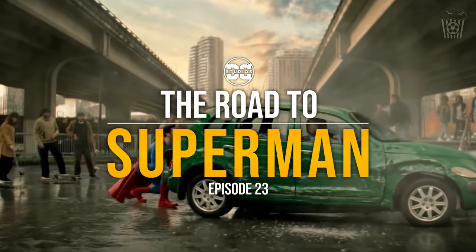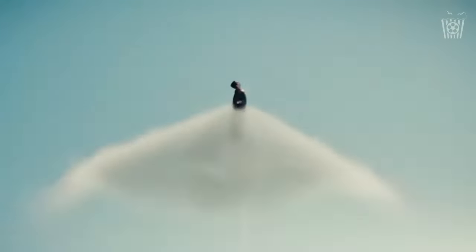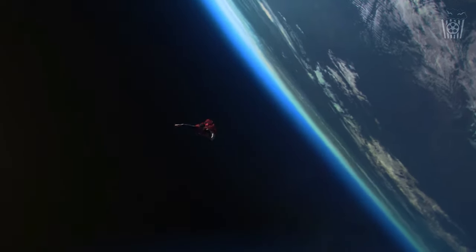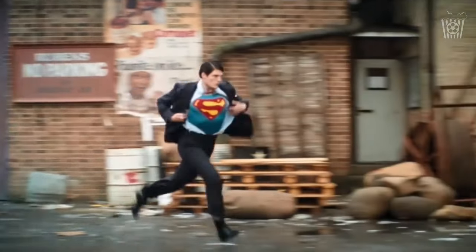Hey everyone, welcome back to The Road to Superman. This is episode 23 and today we are going to go through the top 10 things the new Superman film needs to be a great movie. Now this is just my own personal top 10 and yours may be different, so let me know in the comments below your top 10 and we can see how similar or different our lists are.